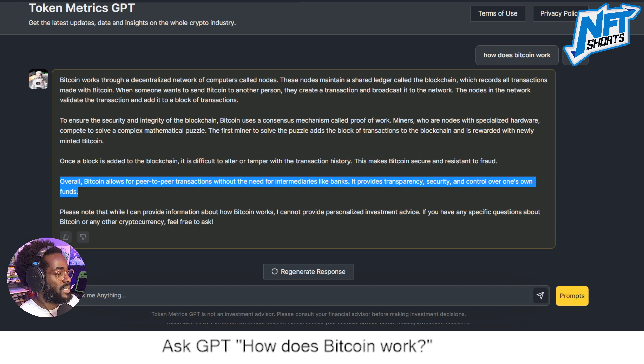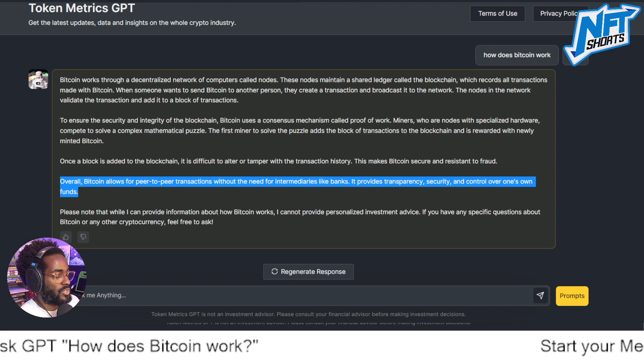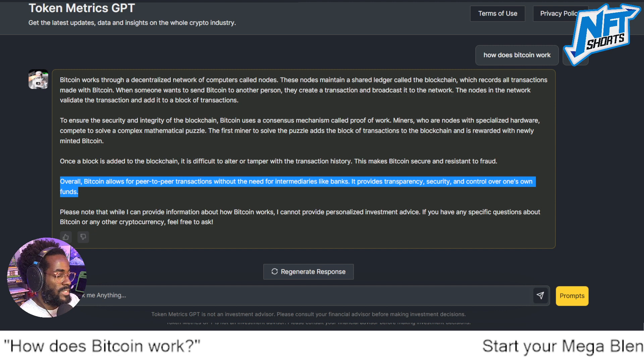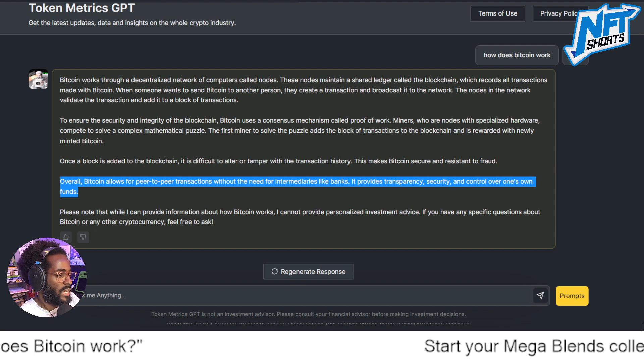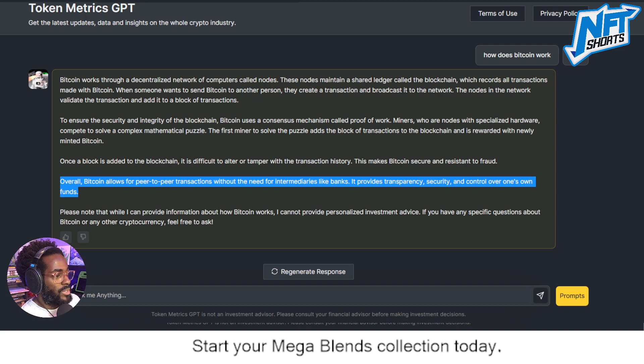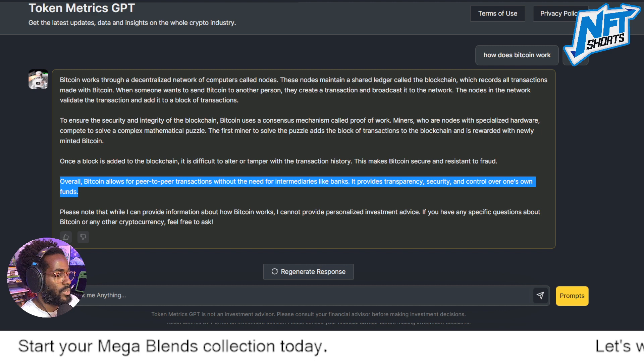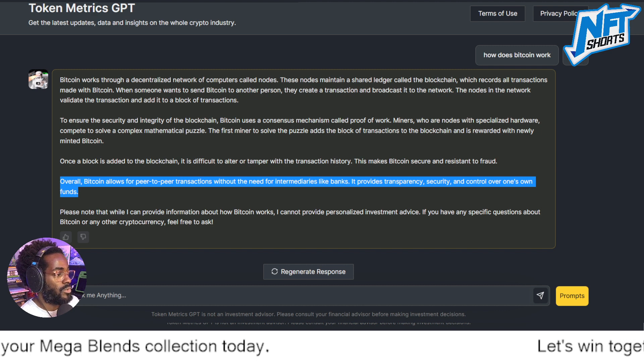Overall, Bitcoin allows for peer-to-peer transactions without the need for intermediaries like banks. It provides transparency, security, and control over one's own funds — what you could call personal independent finance. A distributed peer-to-peer network means no single point of failure; everyone can contribute and we are trusting in the code for security.